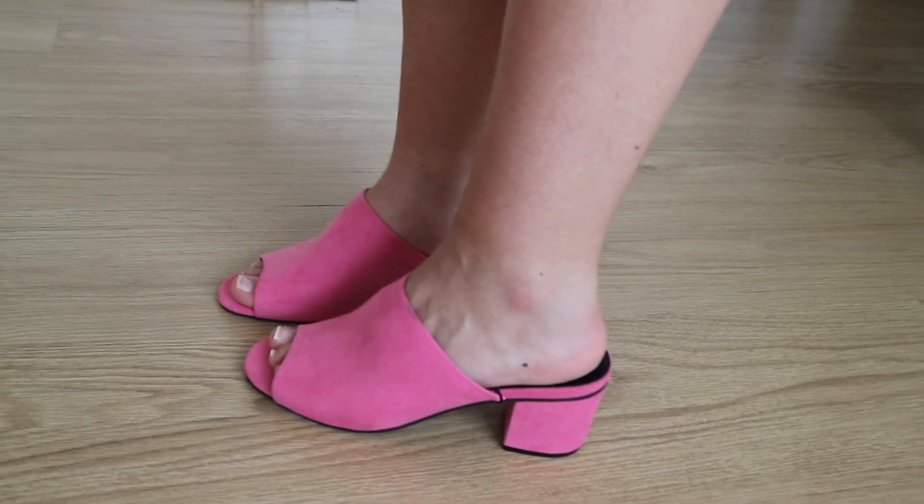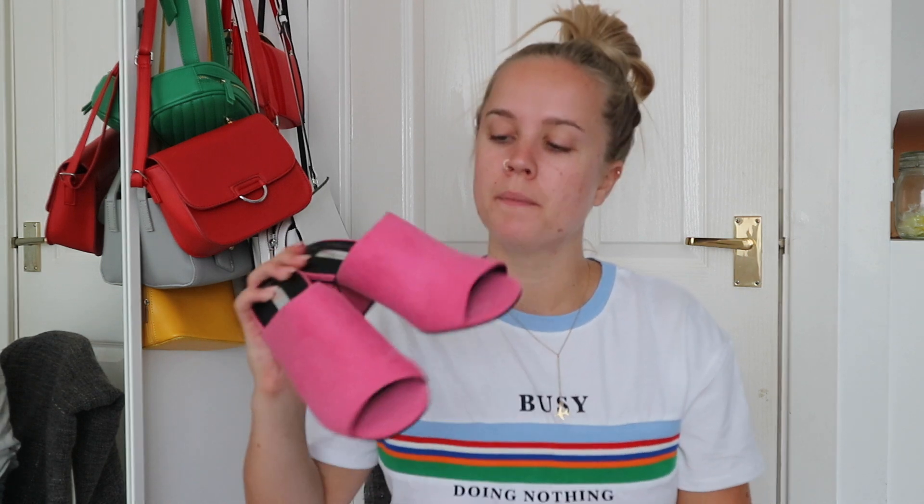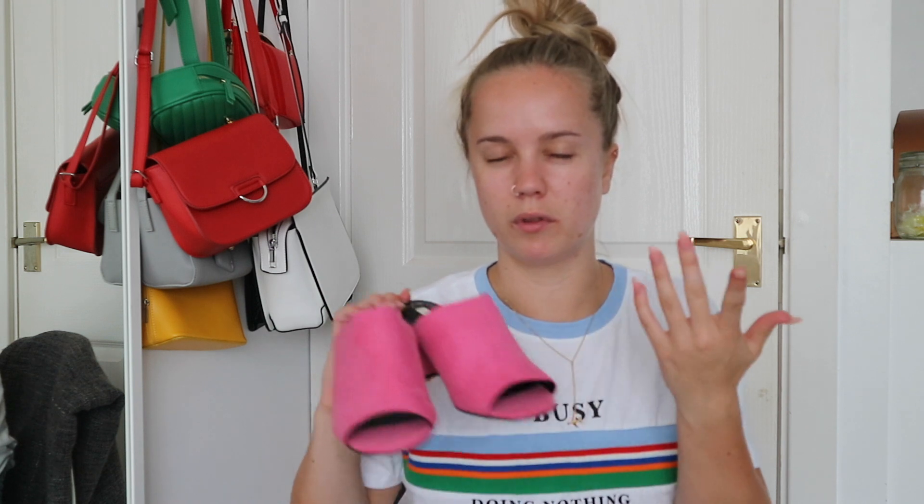Last from Primark I got some mule shoes. These were £10 and I got them in a size 5 — I'm usually a size 4 but I size up with summer shoes because I've got a higher instep and like the comfort. They look brighter on camera but they're like a Barbie pink colour, and I don't have any pink summery shoes so I thought I'd grab them.